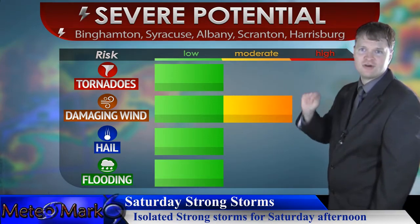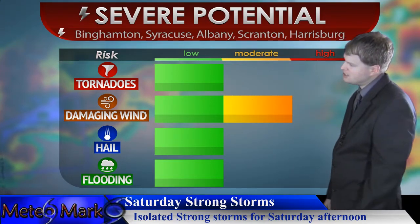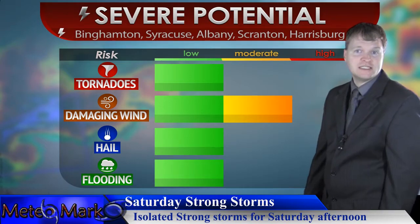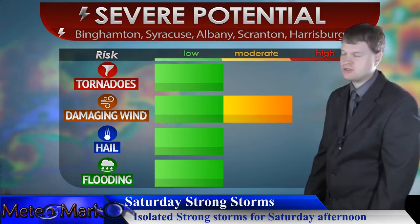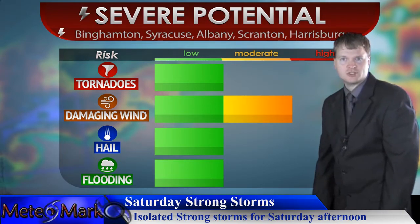The main threat will be a damaging wind gust over 60 miles per hour, but it's not going to be a widespread outbreak. The main bullseye will be mainly from Binghamton to Syracuse, Albany, down to Williamsport and the Scranton area — that's where we could see an isolated strong storm develop.